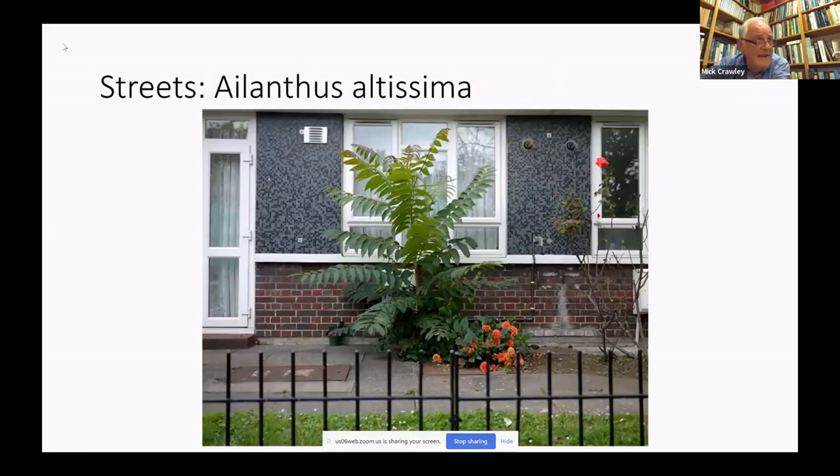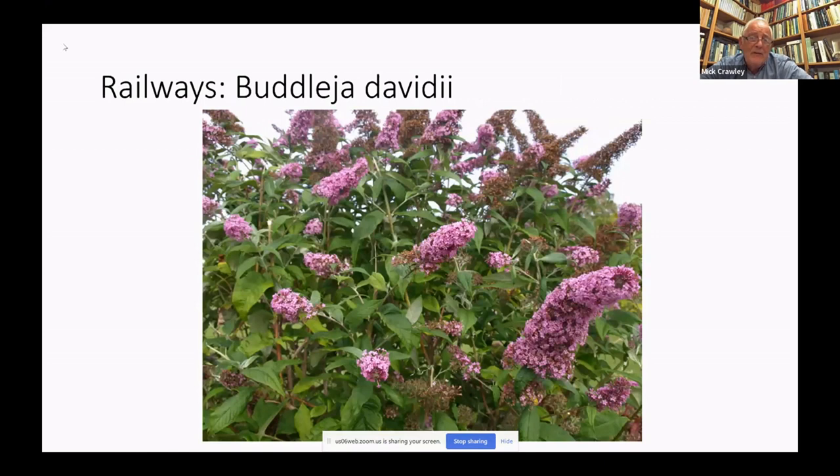The streets have their own very characteristic flora, often characterized by self-seeded alien trees like the tree of heaven here. The railways, of course, are dominated on the non-herbicided bits by thickets of buddleia. Just consider how much money Network Rail spends on herbicides just for the control of Buddleja davidii, not to mention the negative effects of buddleia growing in all the brickwork of all the railway arches.